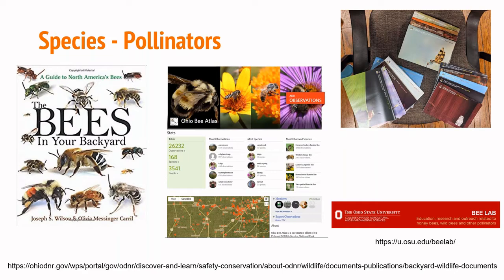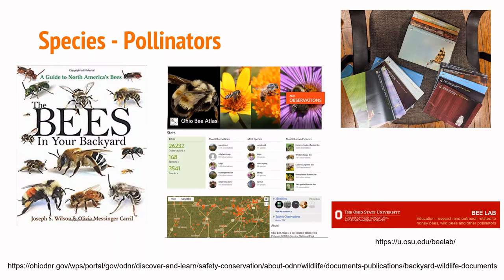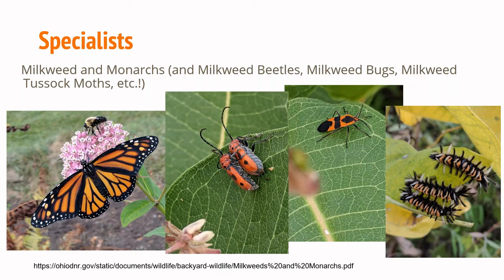Ohio's Department of Natural Resources has wonderful free guides about everything — butterflies and skippers, moths, bees and wasps — those three cover pollinators. I feel like I'm continually learning about these things since it's not my area of expertise. Some of the plants you plant will attract specialists. Of course monarchs require milkweed, but there are also milkweed beetles, milkweed bugs, milkweed tussock moths, and more. If I didn't have milkweed, I wouldn't have monarchs laying eggs and completing their life cycle, nor any of these other invertebrates.